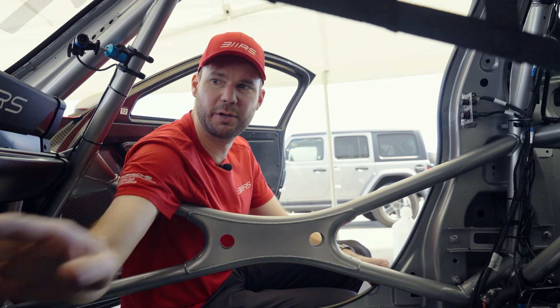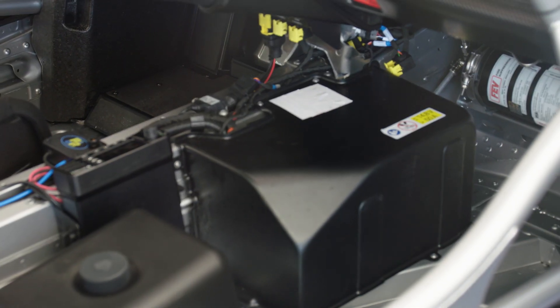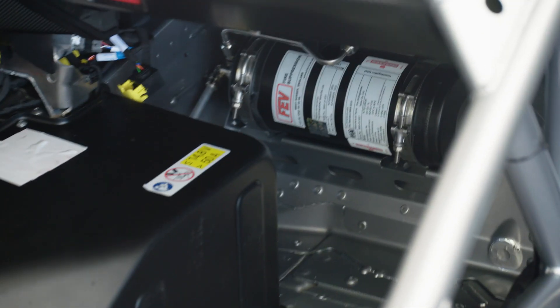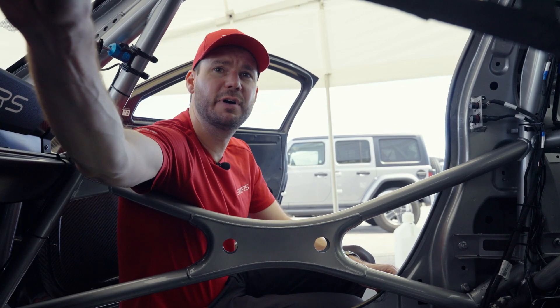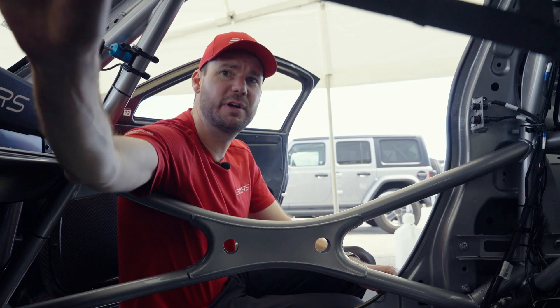We have the fire system right here. There's a button on the dash — if there's a fire, this fills the car interior up with foam. There's also one in the engine bay.